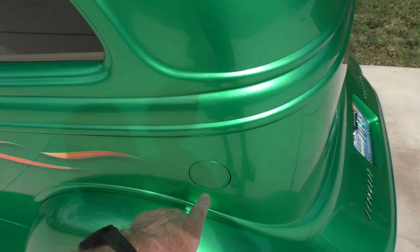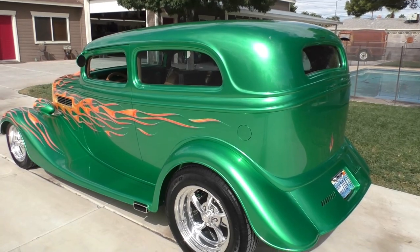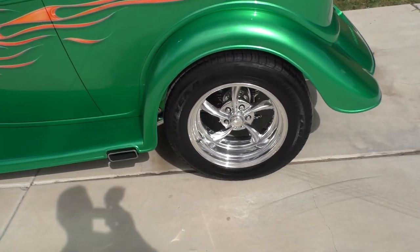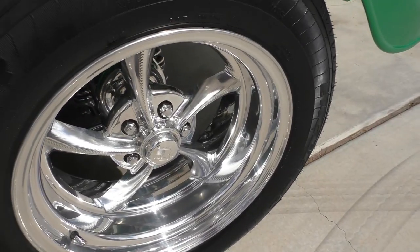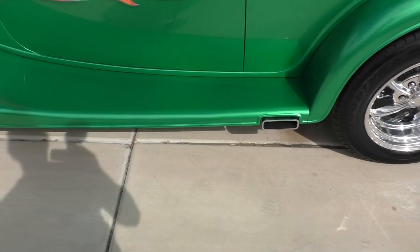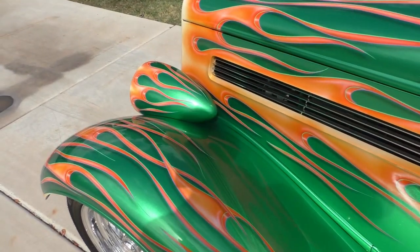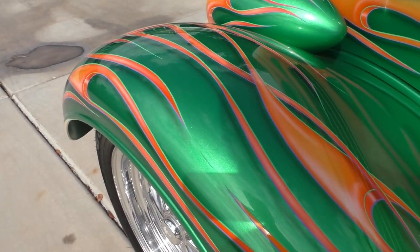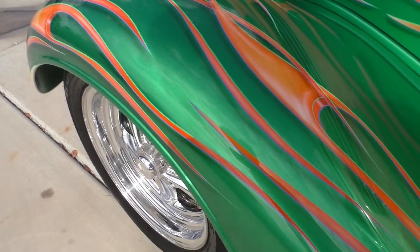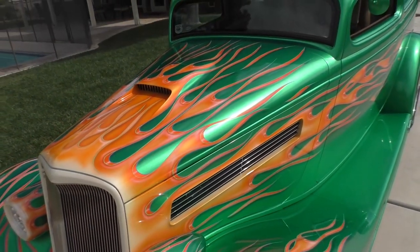Power antenna, pop-up fuel door right down there. Billet Specialties wheels — directional style with very cool machining. We'll spend a little bit more time up on the lift for you. The exhaust comes out on both sides. This camera might be off a little bit color-wise, so make sure you go to Spud's Garage — our still photos are likely to be closer to the color. Car has about 10,000 miles on it.